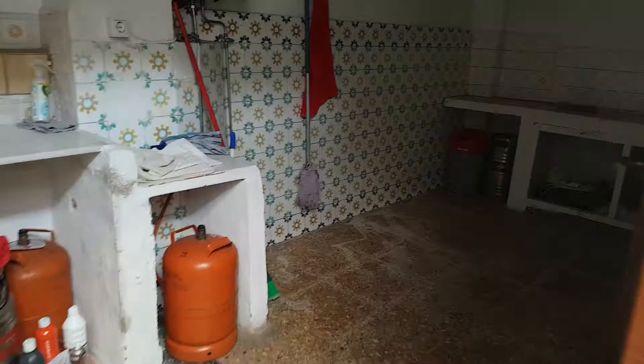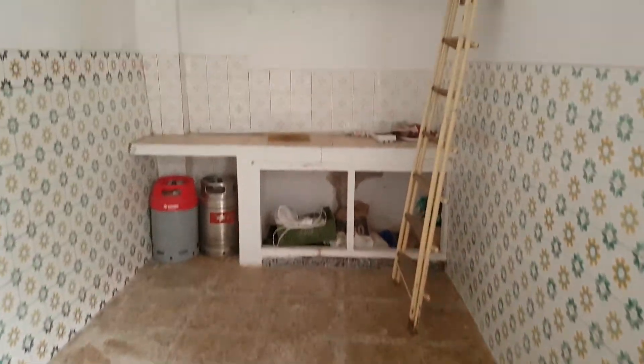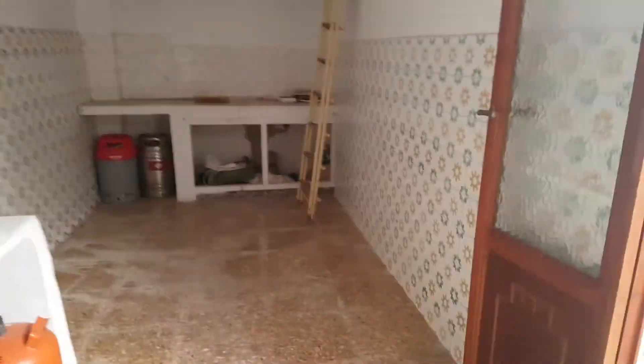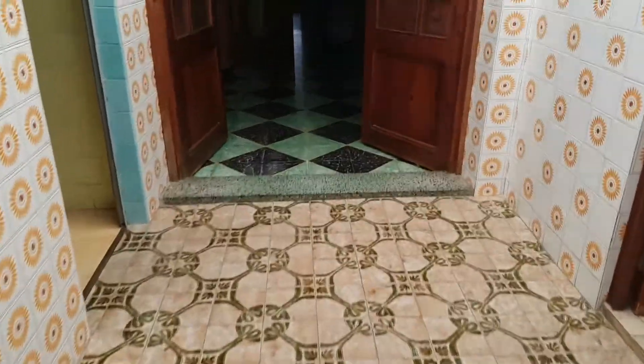And then we have here another room, which is just used as storage. That's the gas boiler utility area. And we have another shower room and a wet room. This area could also be changed into more accommodation if needed. But I'm going to show you upstairs.